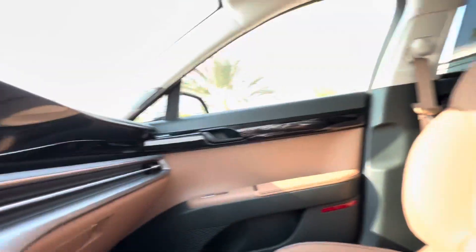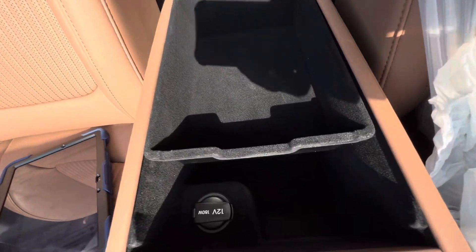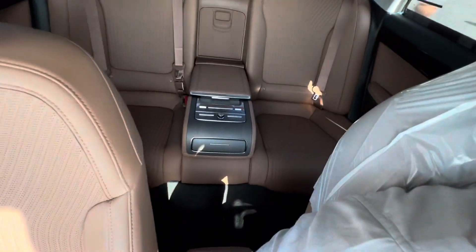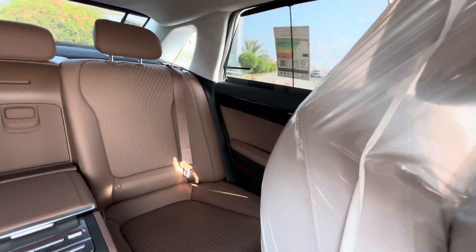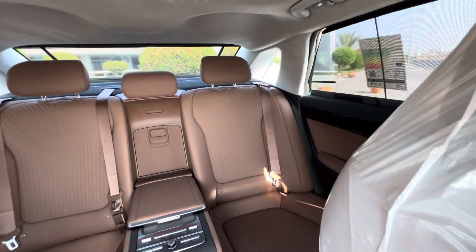A lot of cargo space. We have curtains also.